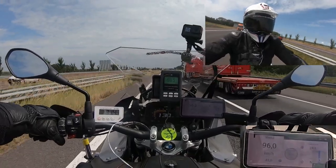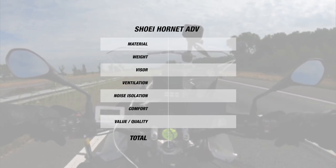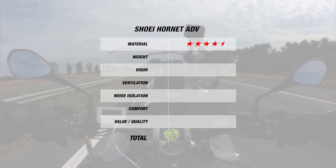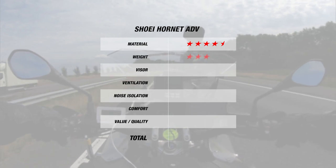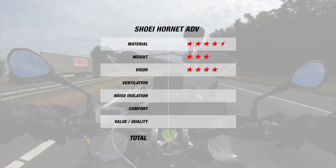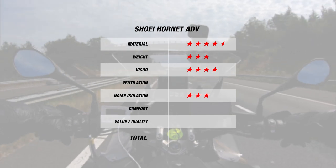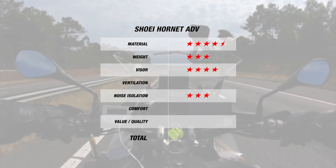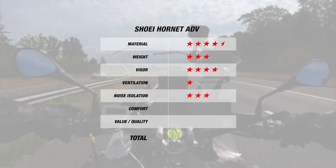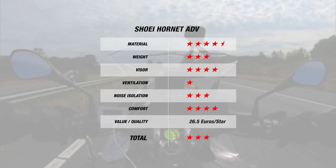Now we come to our Champion Helmets ranking for the Shoei Hornet ADV. For materials, since the helmet is made of composite fiber and comes in 4 outer shell sizes, it earns 4.5 stars. For weight, since the helmet comes in at 1525 grams, it earns 3 stars. Since the visor is anti-fog Pinlock prepared with the insert in the box, it earns 4 stars for the visor, and with a noise level of 102 decibels, the Hornet earns a decent 3 stars. Unfortunately, because the Hornet had a temperature difference of 6 degrees, it only earns 1 star for ventilation. However, it does come back again for its great comfort liner with 4 stars. Overall, this brings the Hornet ADV to a total of 3 stars at 26.5 Euros per star.